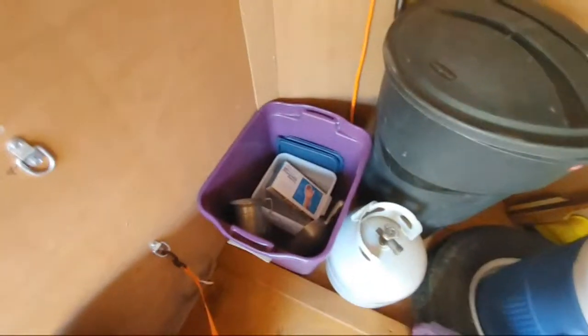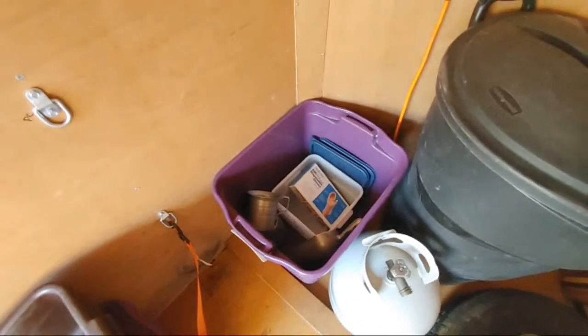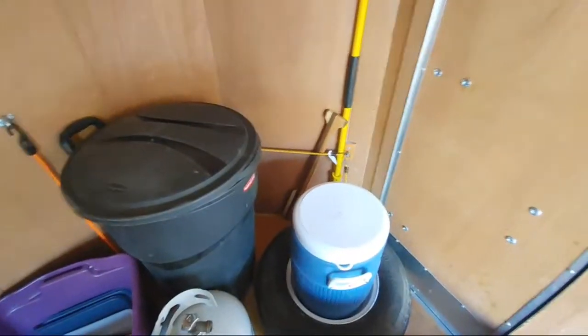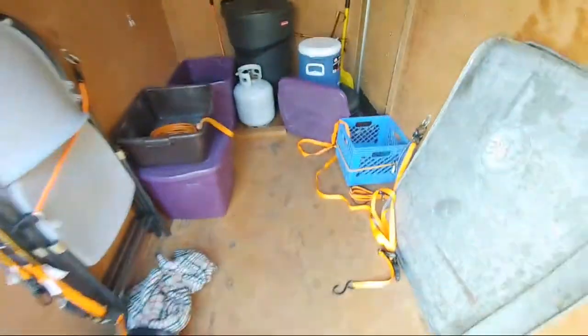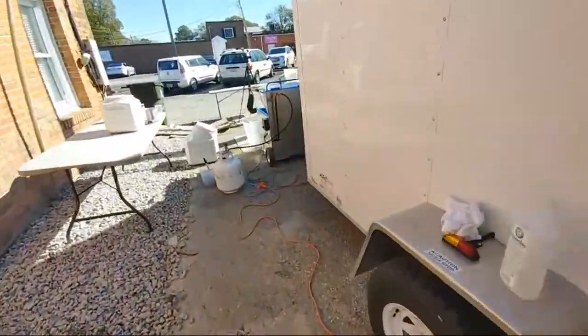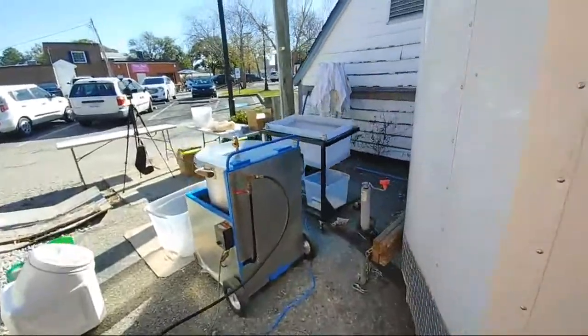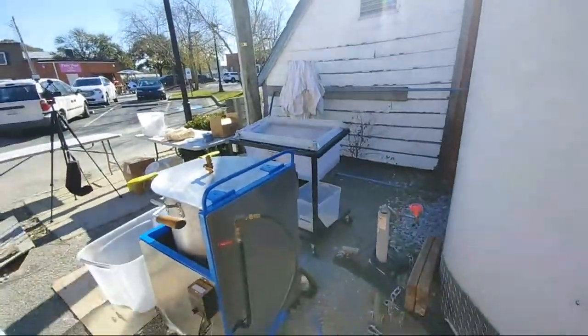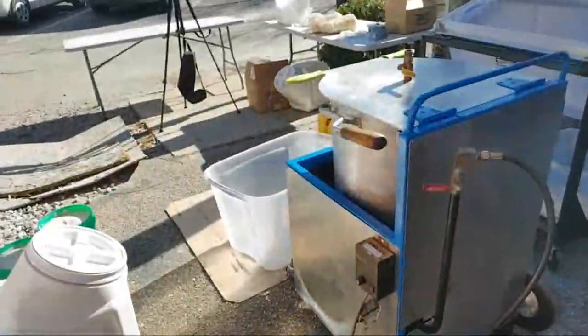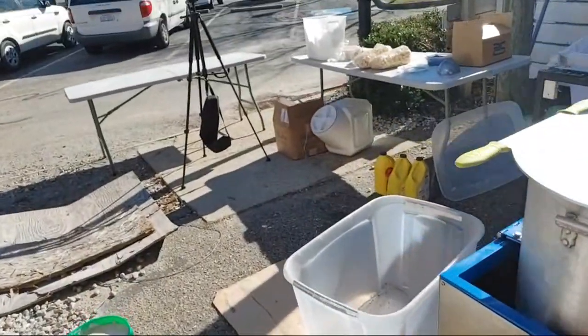He has everything in here — gloves, mixing cups, I got two propane tanks — everything you actually need to do a mobile business. I even got the tents. I was going to set the tent up here but it's a little cool out and I like the sunshine today, so I'm out here working on it.